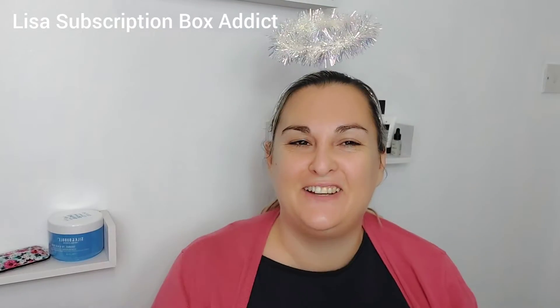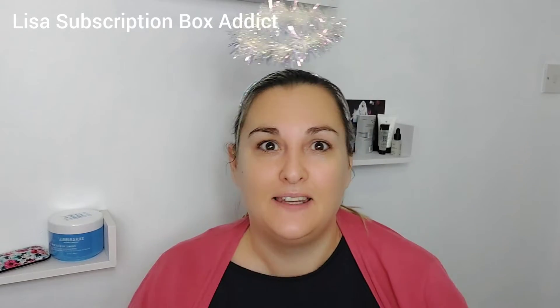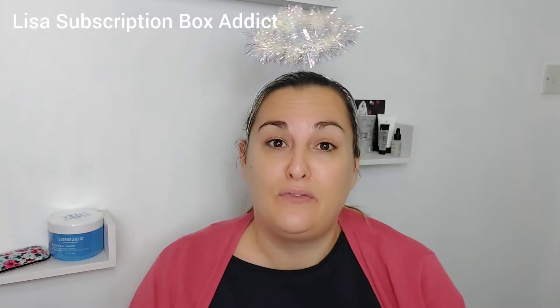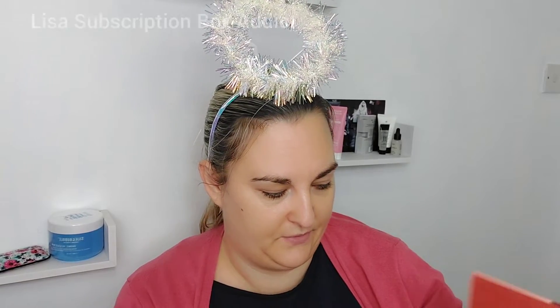Hey, welcome back to my channel, it's great to have you here with me. Merry Christmas! It's feeling a bit more festive — it's the 4th of December and we're here for my advent calendar unboxing. It's feel unique and I'm really excited, so let's have a look. Where's number four?